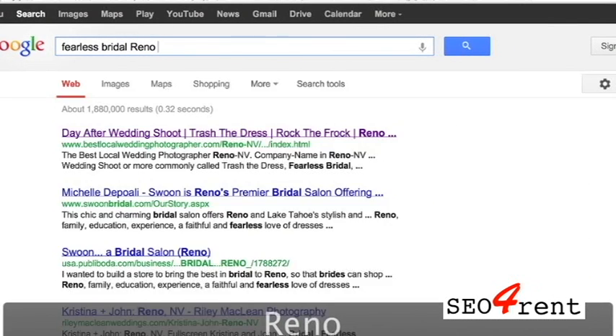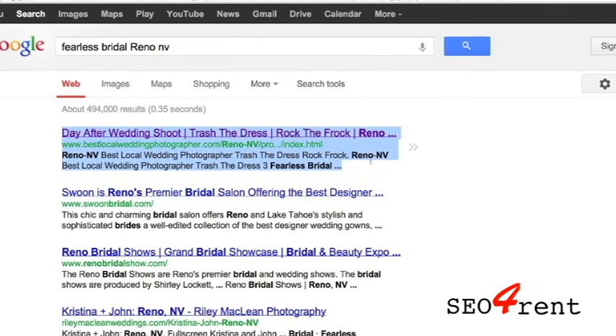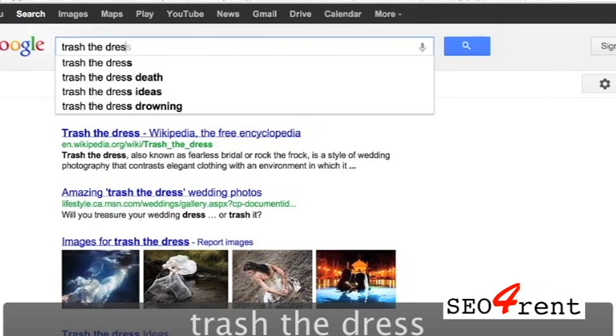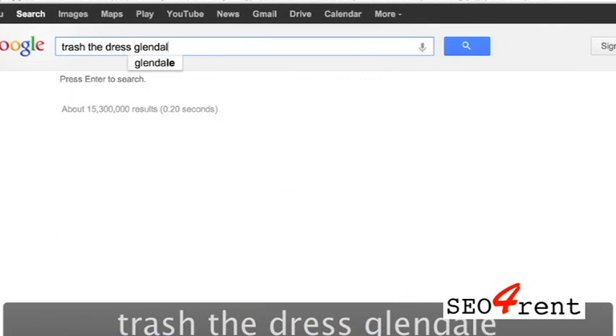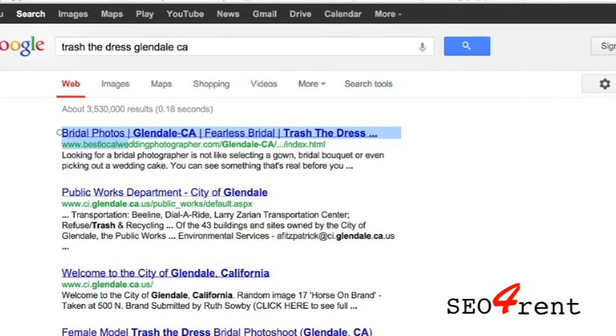We'll now try 'Fearless Bridal Reno, Nevada' — and that website comes up in first place. We'll try one final search: 'Trash the Dress Glendale, California.' In this case, we're coming up in first position with over 3.5 million results.